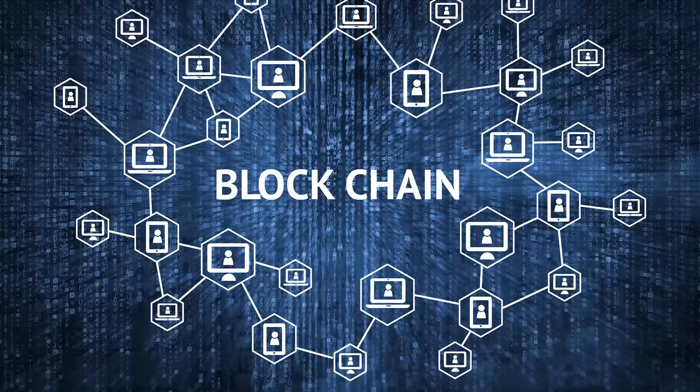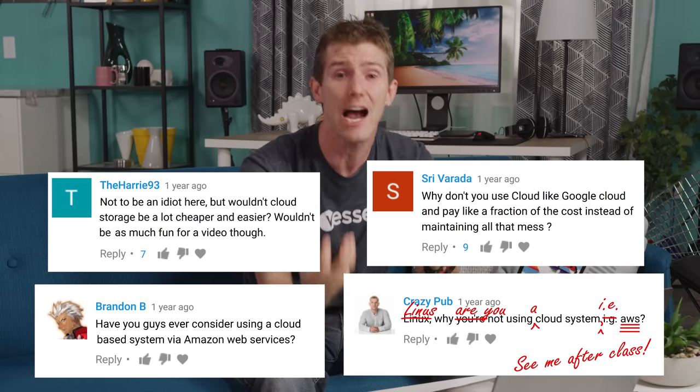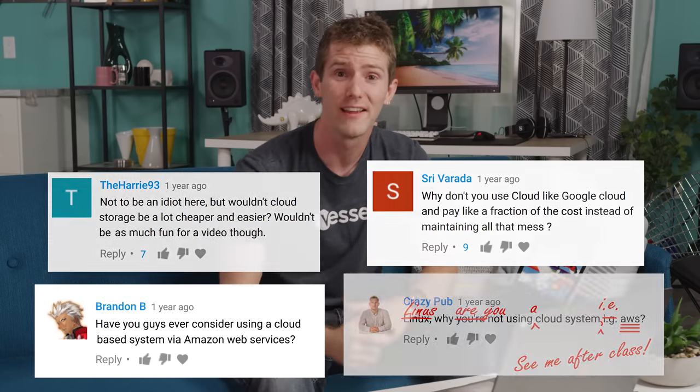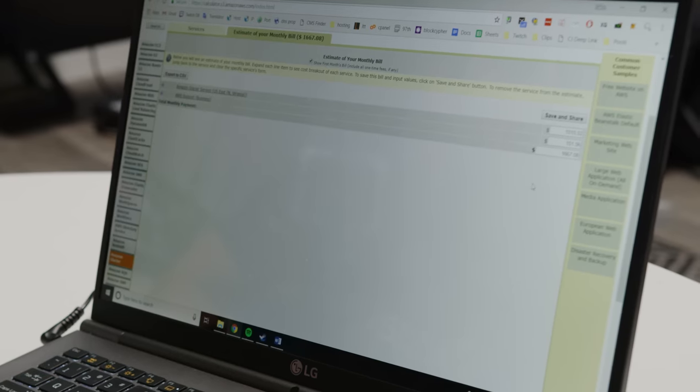So hardware-based solutions are not looking too peachy. What about — cloud storage? You guys were all shrieking at us back when we originally built the Petabyte Project for not using cloud storage in the first place. So we fired up AWS Glacier. If we just wanted to back up everything we've got right now — about 370 terabytes — that's $1,500 a month, plus support.